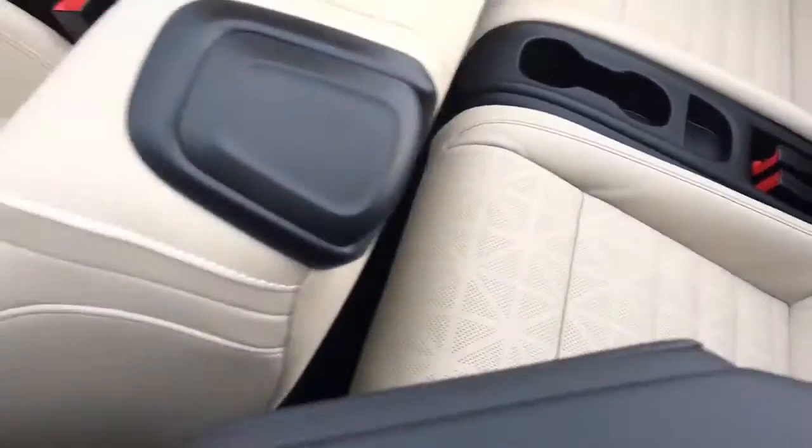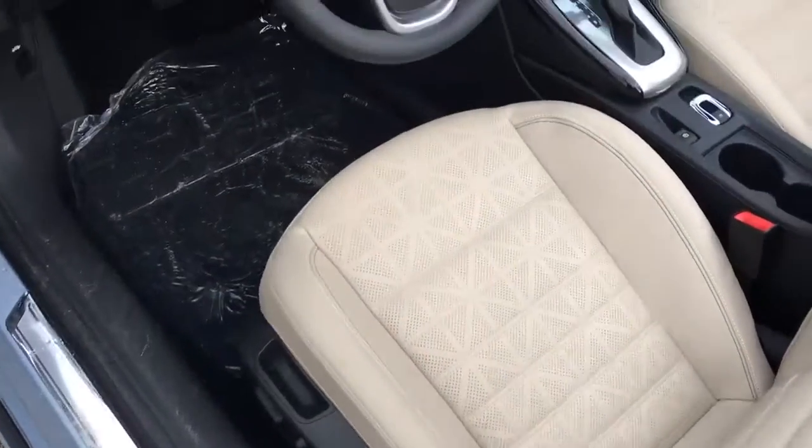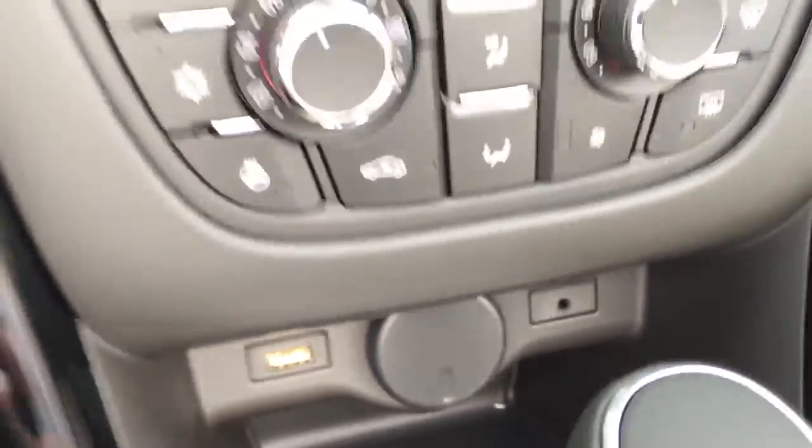It does have the tan interior, power locks, power windows, power driver's seat, USB port, and auxiliary port.